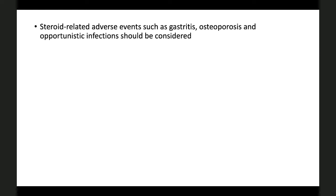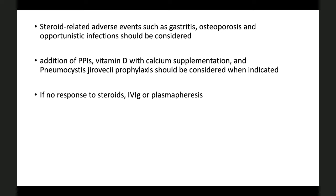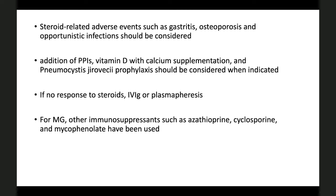With steroid use, expect steroid-related complications including gastritis, osteoporosis, and opportunistic infections. For prolonged tapered therapy, initiate proton pump inhibitors, vitamin D, and calcium supplementation. Pneumocystis prophylaxis should be considered if indicated. If no prompt response to steroids, IVIG or plasma exchange are the next options. There have been cases reporting use of other immunosuppressants such as azathioprine, mycophenolate, and rituximab, but we don't have strong evidence yet and no large clinical trials have examined this.